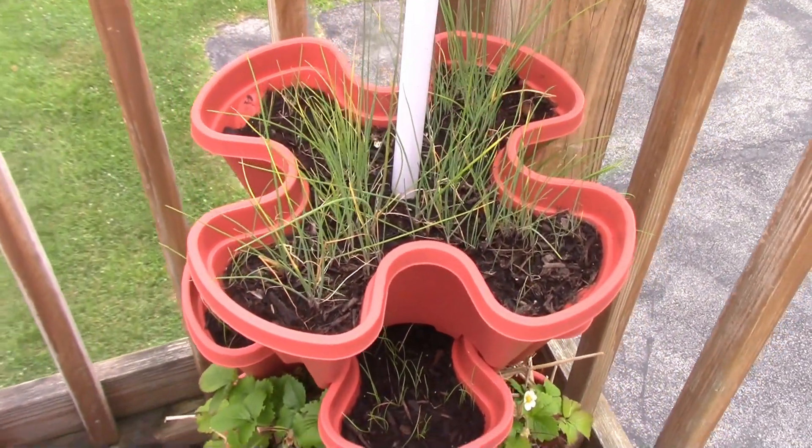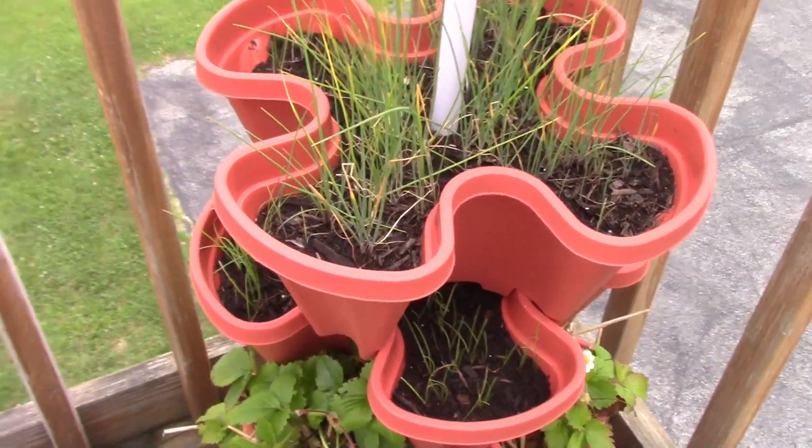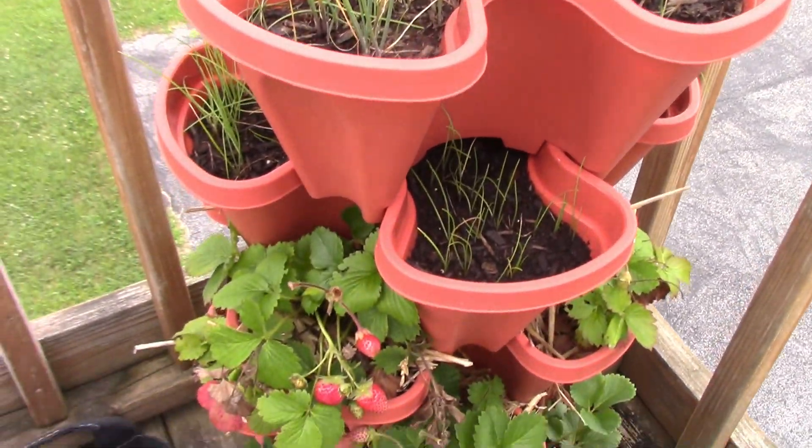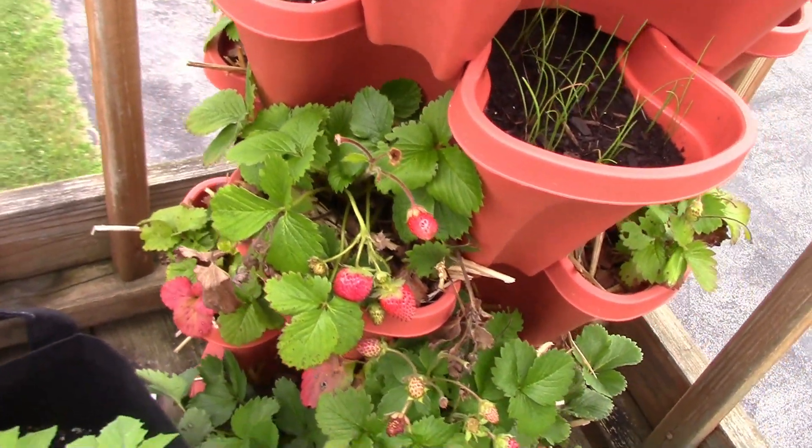Right up here I've been growing some chives, but then you'll also see a lot of little strawberries. They've done pretty well. Some of the plants not so good, but some of them have been pretty good.